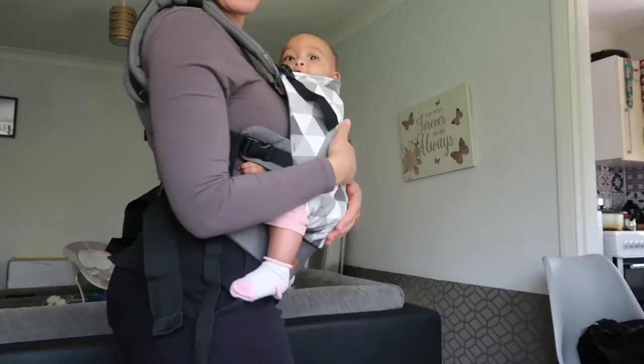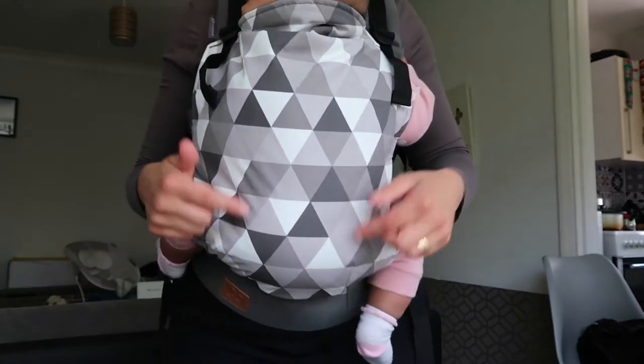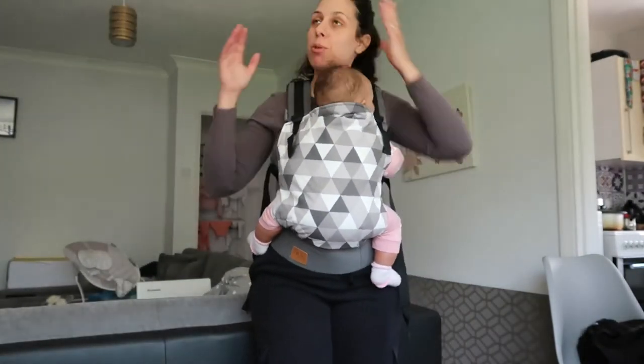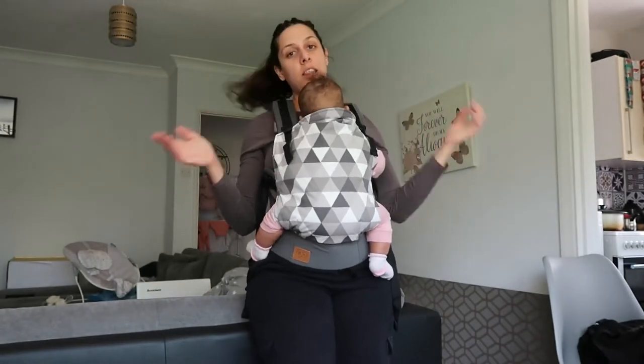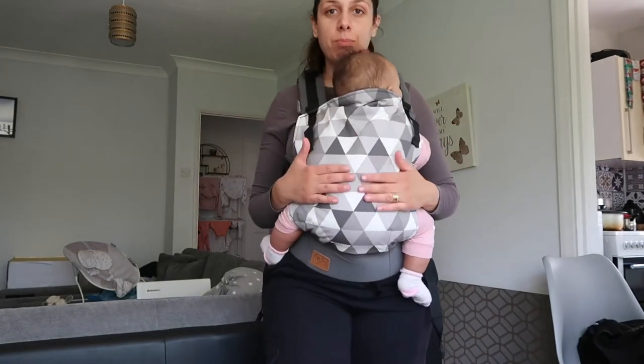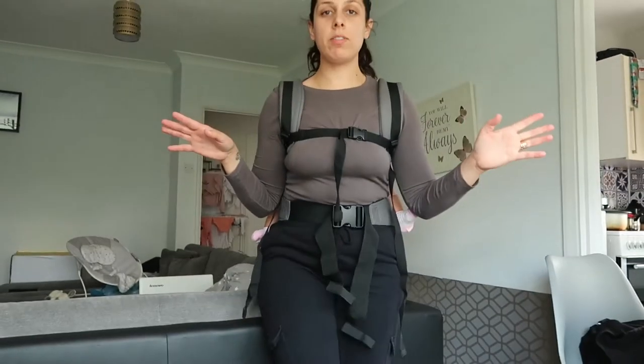She loves it! I got it in gray because you never know — I might have more babies in the future and there might be boys, so I won't have to buy another one. After what felt like a thousand years I managed to put her at my back.